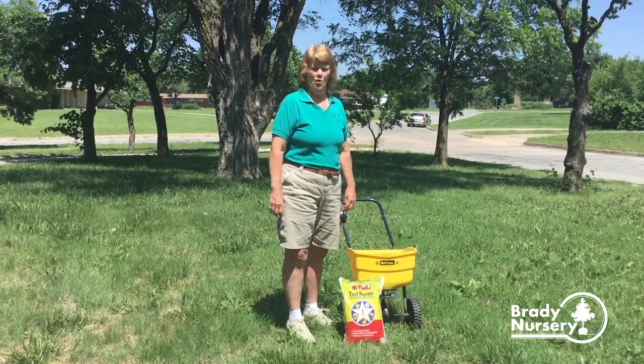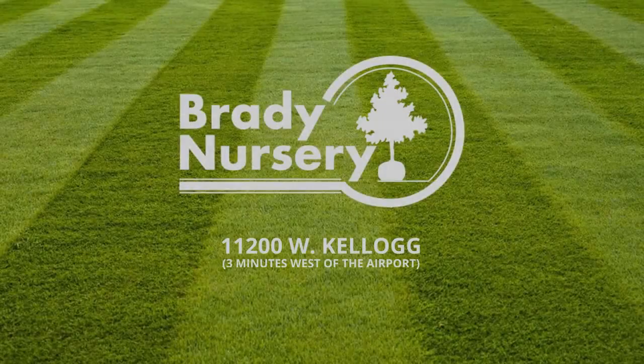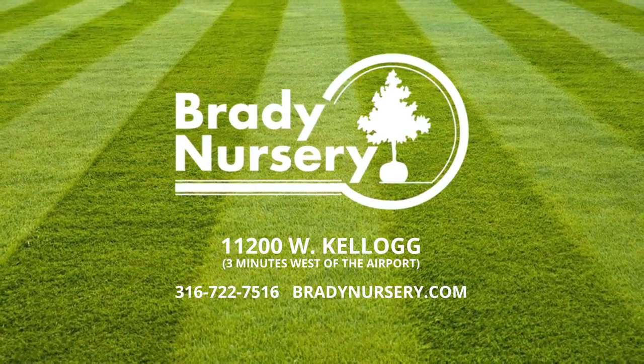So if you have any lawn, garden, or landscaping questions, you can come in and talk to our professional staff at Brady Nursery. Or you can contact us on the web at BradyNursery.com or through Facebook.